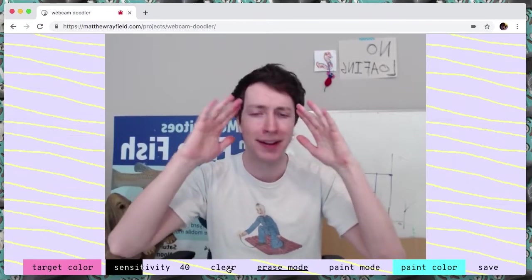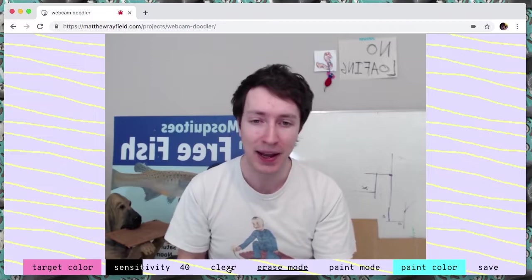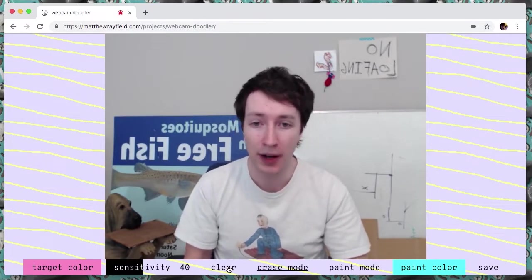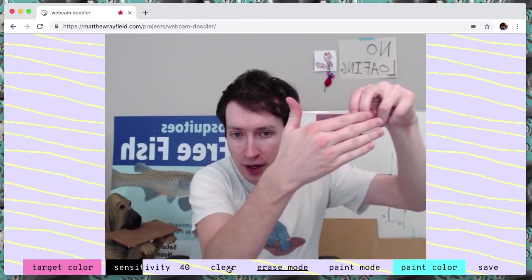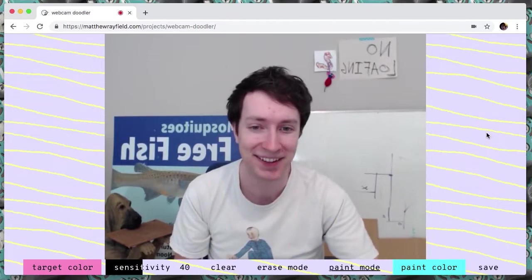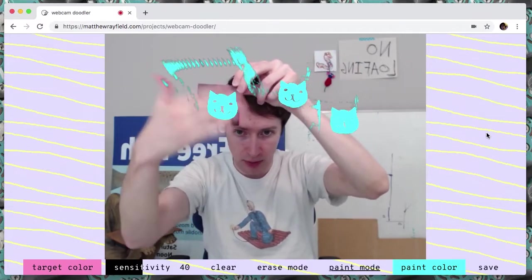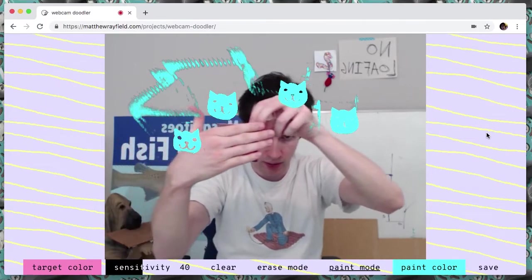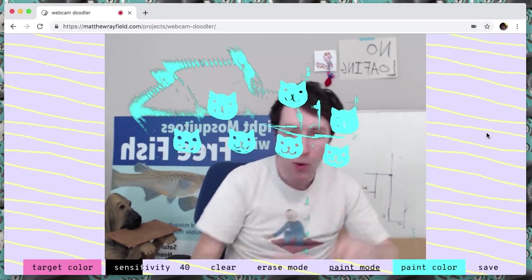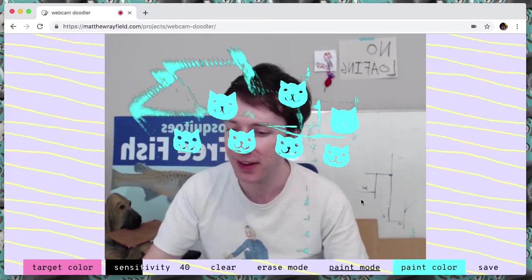Now, as usual, I'm thinking — what else can I do with this thing I've made? What about stencils? It just picks up the color of whatever, so what if I do a little drawing and then — boop. So it's got paint mode, and — boop, boop, boop. Check that out: cats from a post-it note. That's cool. It works better with the sound effects.